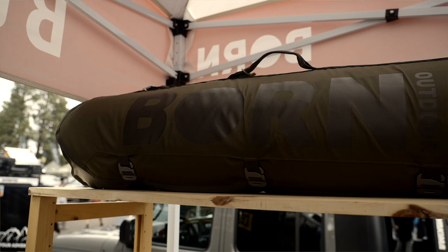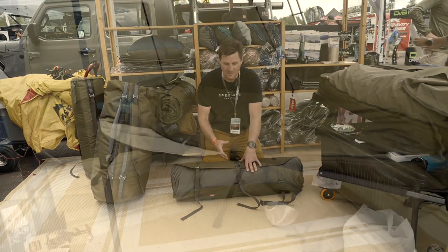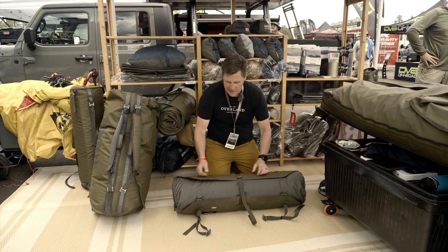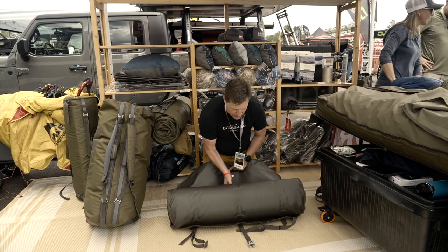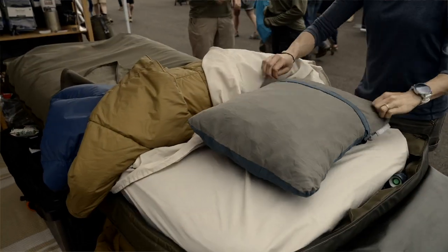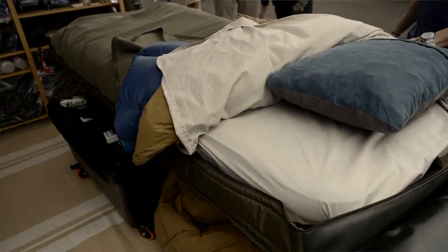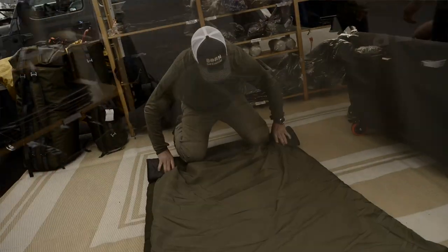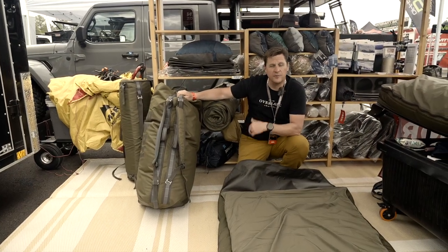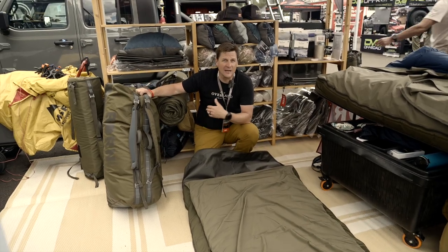We're here at the Born Outdoor booth taking a look at their Badger Bed, which is a take on the Australian swag system and the old cowboy bedroll. The whole system comes rolled up with three straps that hold it closed, and when it unrolls it has everything included — an inflatable mattress, a down blanket, and a set of sheets. They also have an optional duffel bag system where you can put the rolled bedroll in and still have enough room for your clothes, a set of boots, and whatever else you need, giving you a one-duffel-bag system for your entire trip.